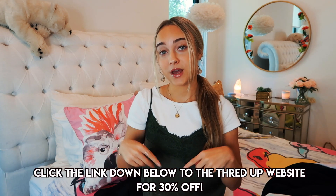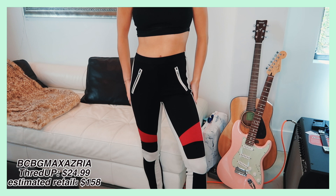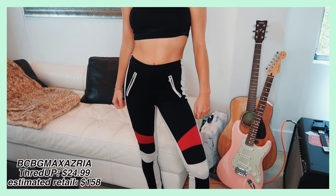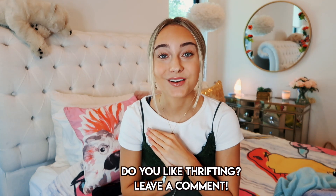If you end up liking any of these items, you can click my link down below and get 30% off. I'm going to start out with these leggings from BCBG Max Azara, which is a very high quality brand. These leggings feel really thick — they'll definitely keep me warm in the fall. I really like the detailing of the zipper pocket; it makes it more edgy. The red and white is really cool. I got these for $24.99, originally $158 — quite a steal.